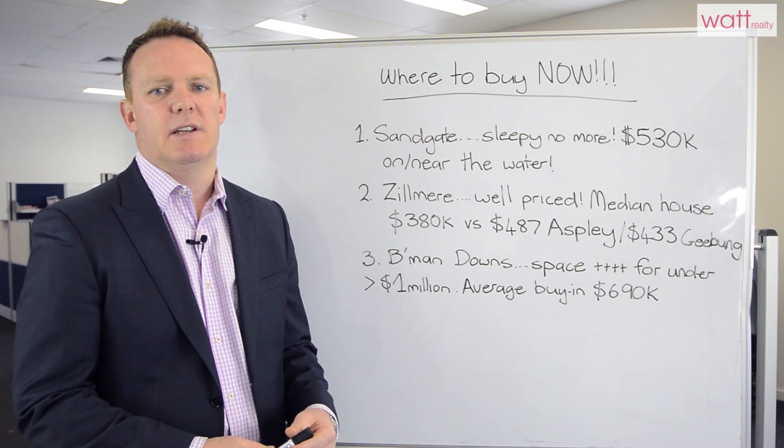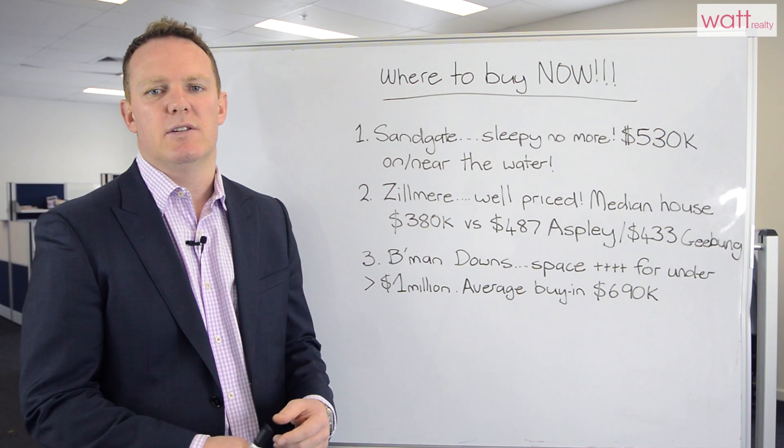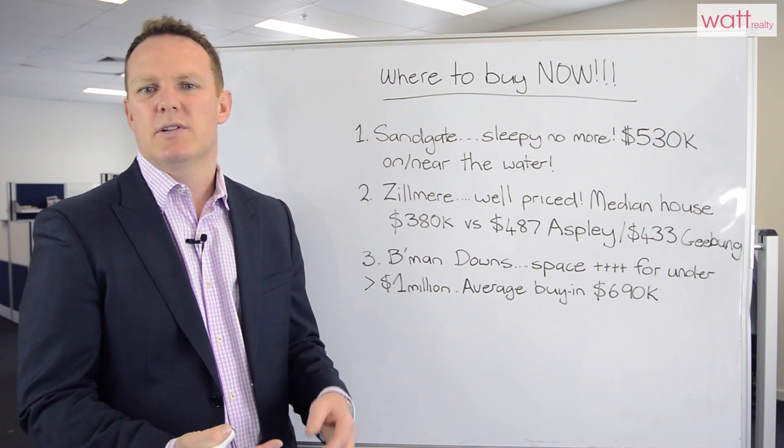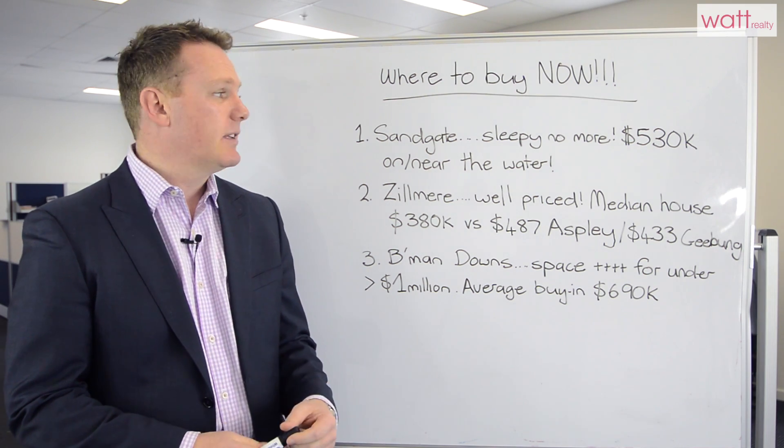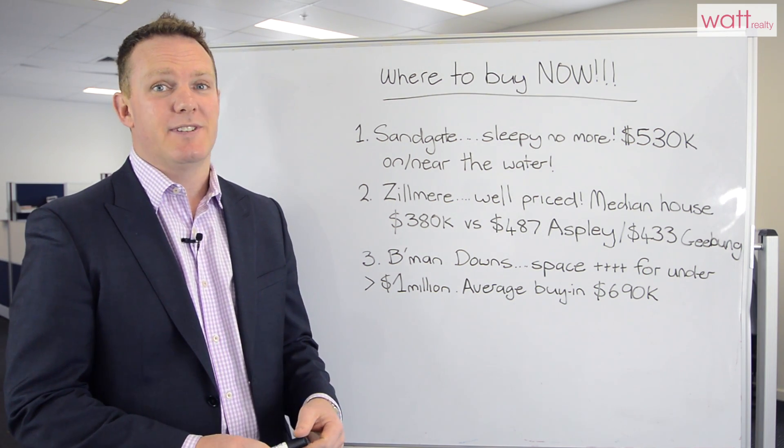It's also a good option for people wanting to get into a bigger or more exclusive area who are not willing to live out further in your Albany Creek, Eatons Hill, or Warner categories. So those are basically my tips for where to buy now, and I hope this has helped.